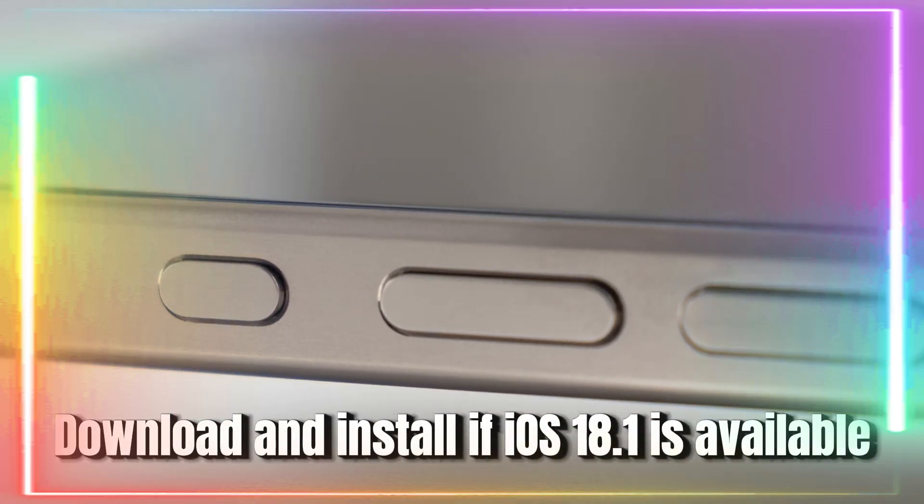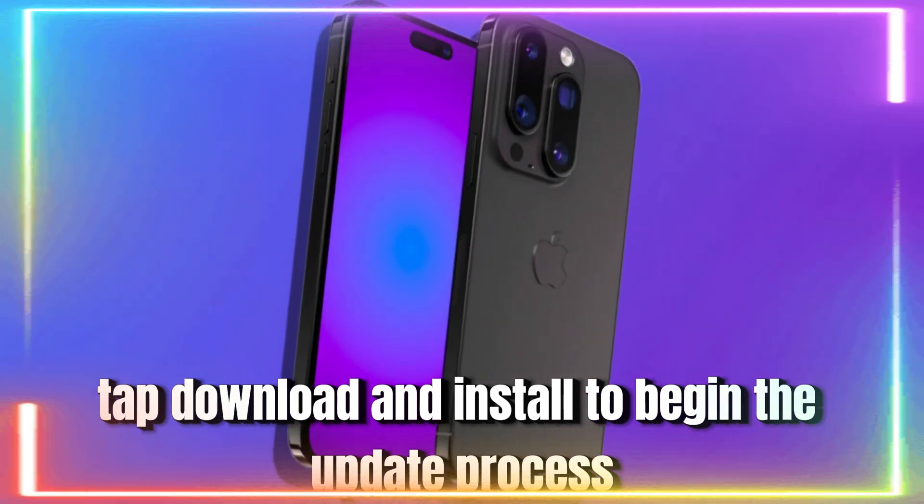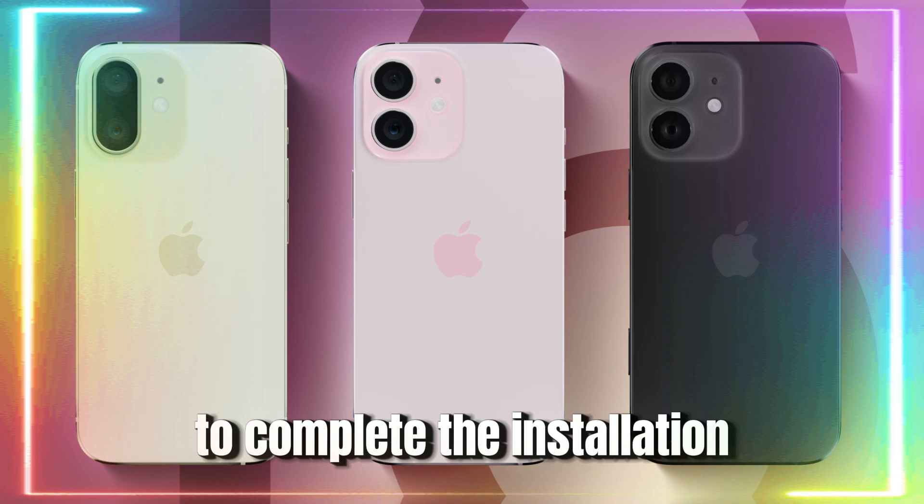If iOS 18.1 is available, tap Download and Install to begin the update process. Then follow the on-screen prompts to complete the installation.